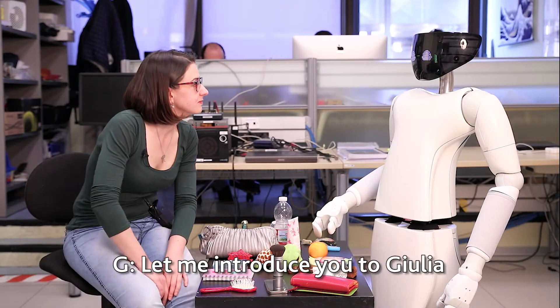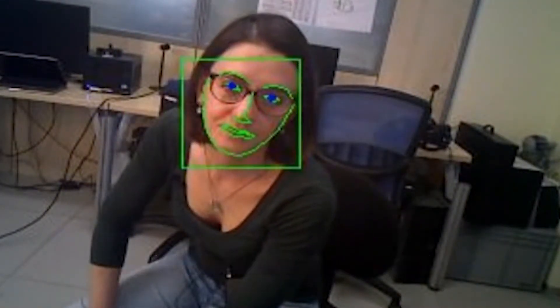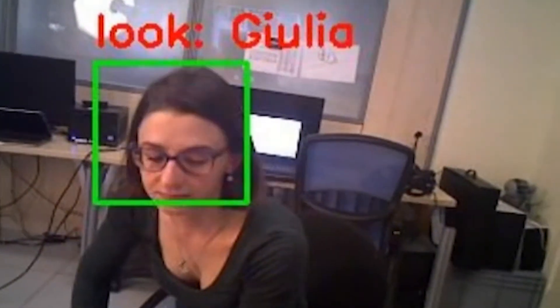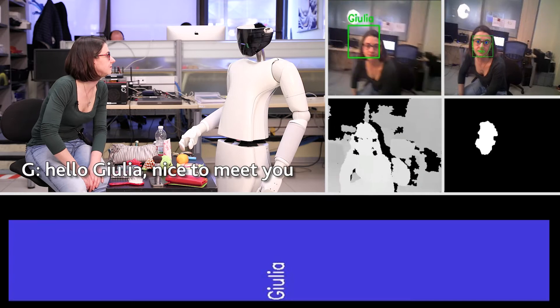Let me introduce you to Giulia. Let me have a look at Giulia. Hello Giulia, nice to meet you.